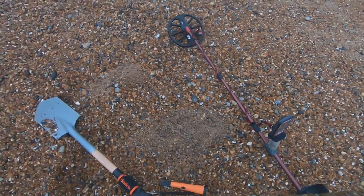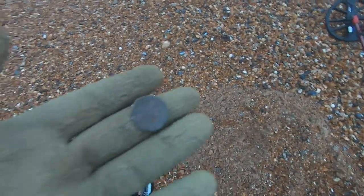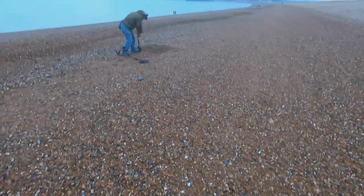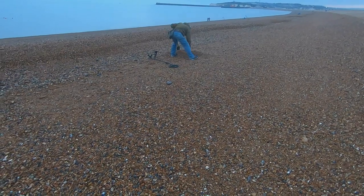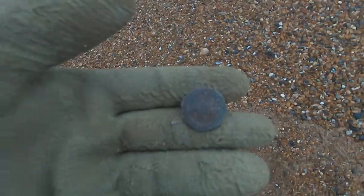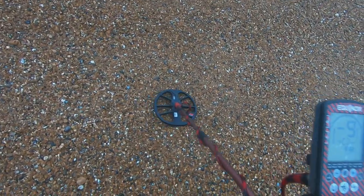Let's carry on and find some more. That hole there is on a 16 — it's a 20p. Tony's over there digging to Australia, massive hole he's got there. Never mind, 20p — on to the next.